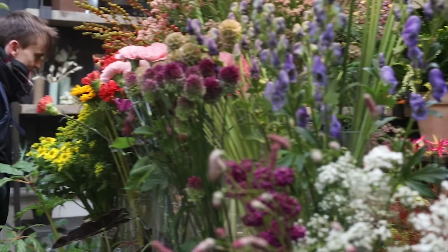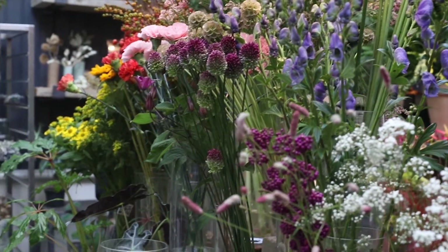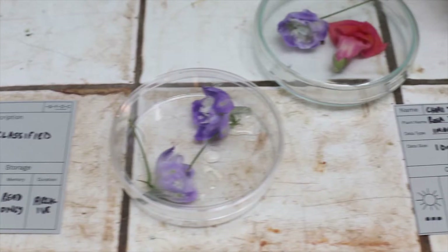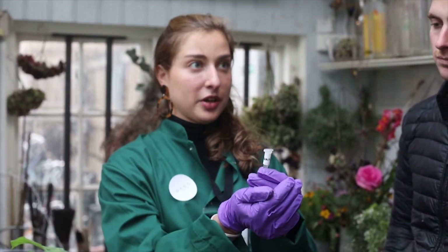We transformed a local flower shop into a decentralized data center, using this familiar environment to explore the unique characteristics of plants while raising issues around data storage and introducing scientific possibilities through storytelling to stir curiosity and provoke ethical considerations.